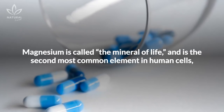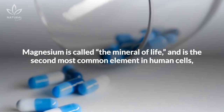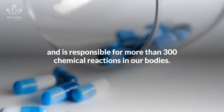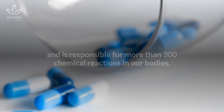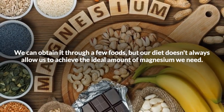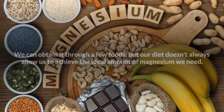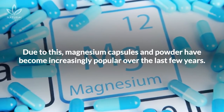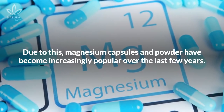Magnesium is called the mineral of life and is the second most common element in human cells, responsible for more than 300 chemical reactions in our bodies. We can obtain it through a few foods, but our diet doesn't always allow us to achieve the ideal amount we need. Due to this, magnesium capsules and powder have become increasingly popular over the last few years.